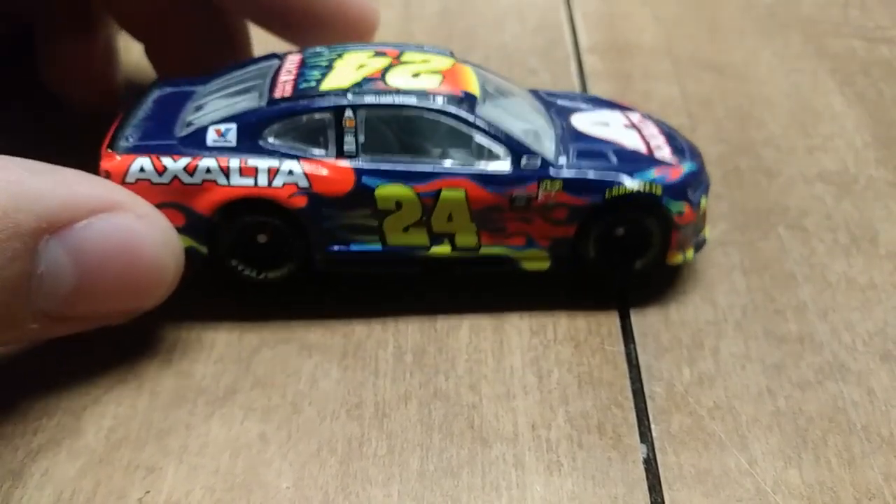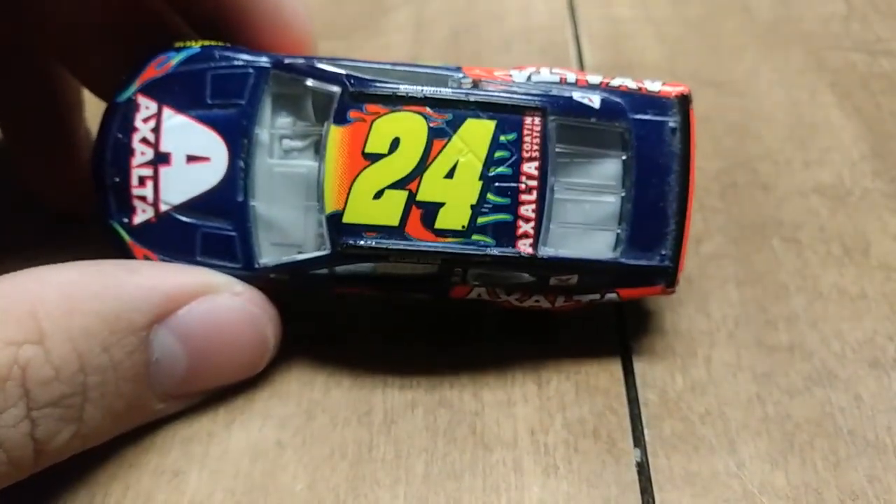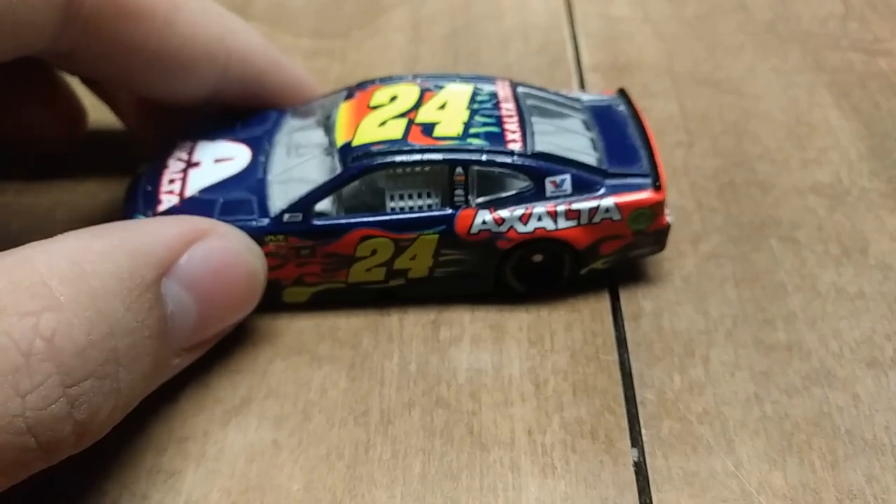Here we have William Byron's number 24 Axalta paints car from last year with the rookie stripe and all. This one is just a wide interior — the one that I got at Walmart.